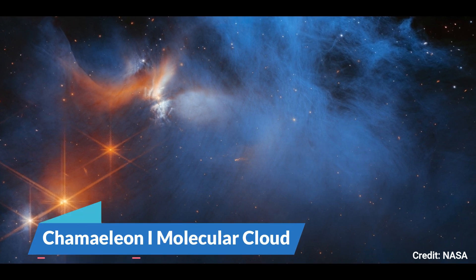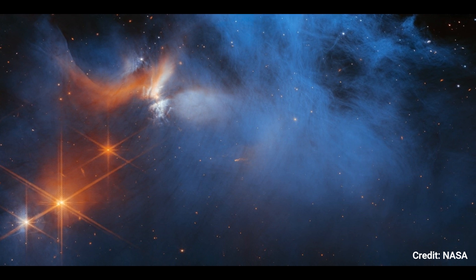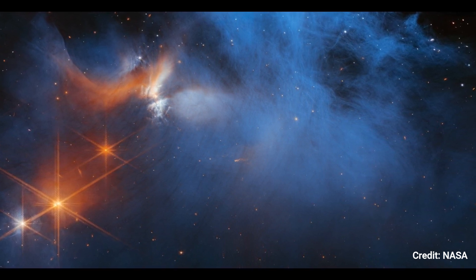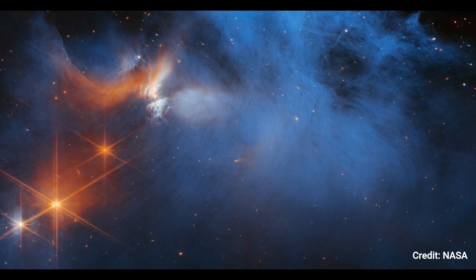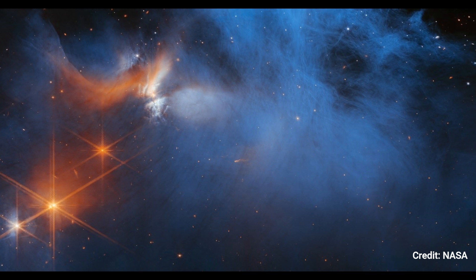Number 1. Chamaeleon I Molecular Cloud. The center part of the Chamaeleon I dark molecular cloud, which is 630 light-years away, is seen in this image by NASA's James Webb Space Telescope's near-infrared camera.